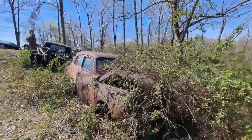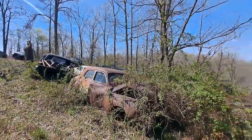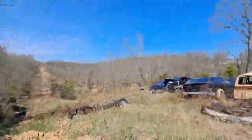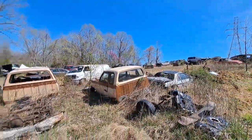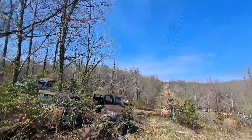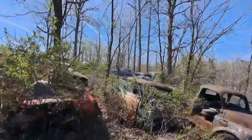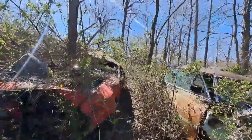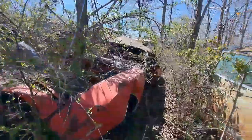There's a Plymouth there, and a Dodge D100 here. And what we got here — another Challenger, or what's left of one.